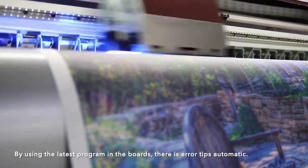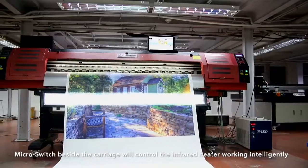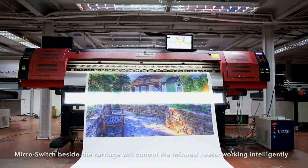By using the latest program in the boards, there is AeroTips automatic microswitch beside the carriage to control the inflate heater working intelligently.